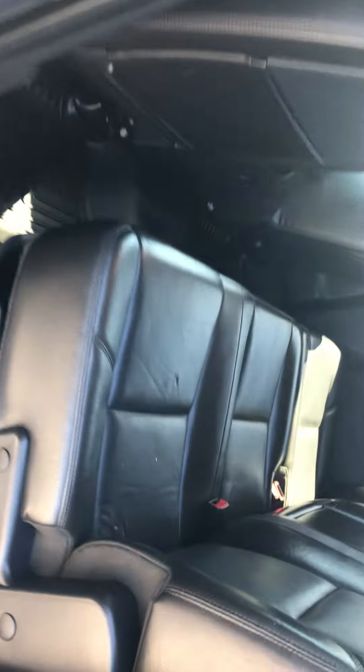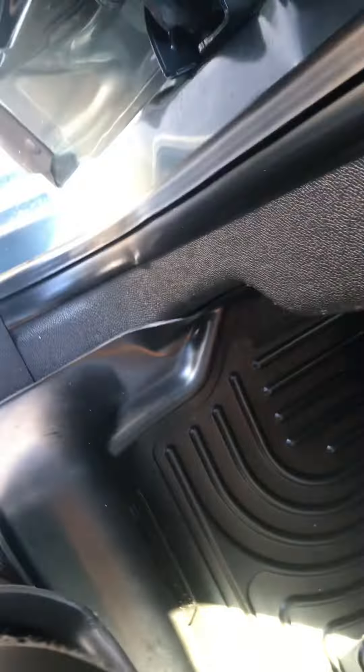Here's the inside. Really clean. No tears that I can see on the seats. I don't know if anyone sat back here.